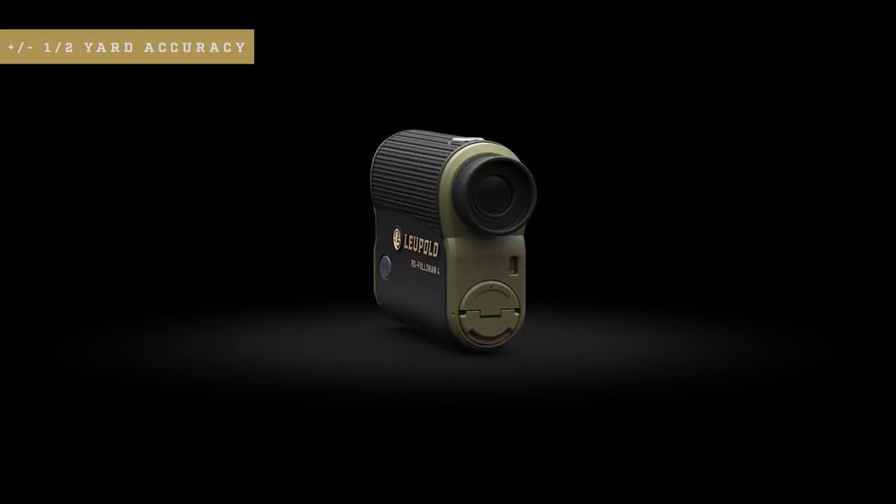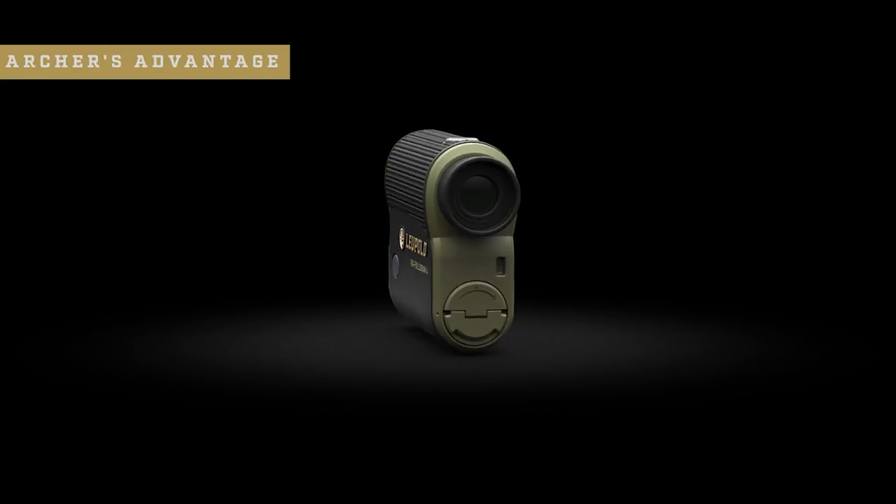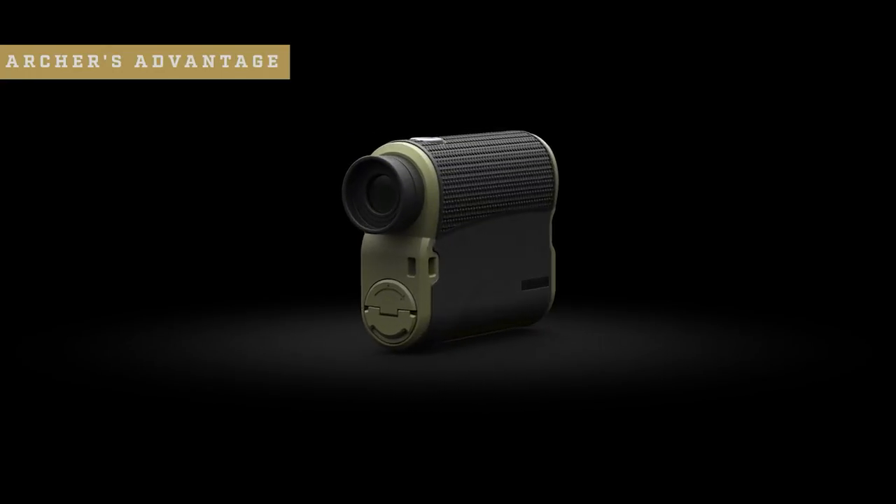Built with the bow hunter in mind, the RX Full Draw IV is the most ballistically advanced archery rangefinder on the market. The Full Draw IV provides half-yard angle compensated accuracy out to 175 yards, so there's no second-guessing your distance at full draw. Our new Archer's Advantage and Flight Path technologies really set this rangefinder apart. Our unique Archer's Advantage software uses your arrow weight, arrow velocity, and peep height to calculate extremely accurate ballistic solutions for your exact setup, giving you unmatched accuracy at high angles and long distances.